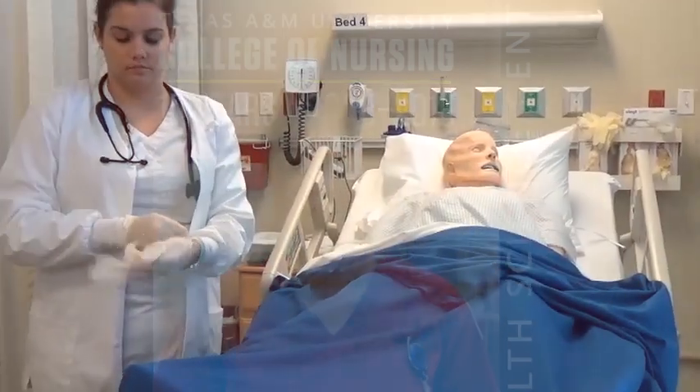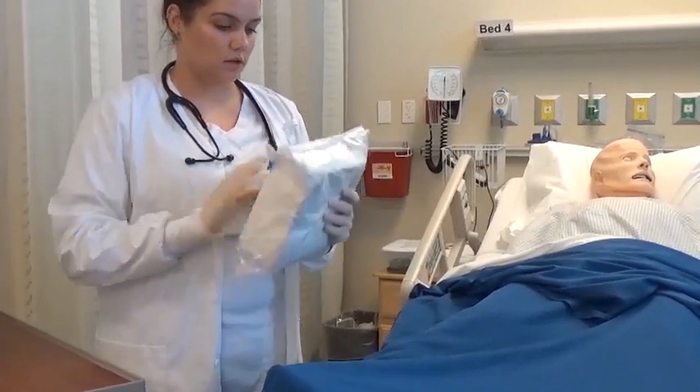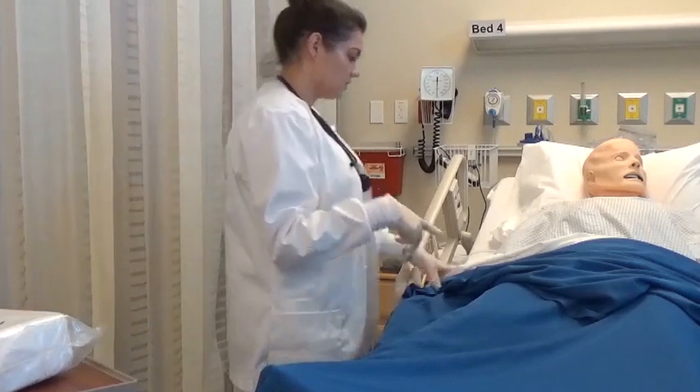One of the really cool things is that we have mannequins that we practice on, and we also have standardized patients that come in — real people who talk to us and tell us about their concerns. We listen, assess, and treat those patients based off of the orders we get from our professors.